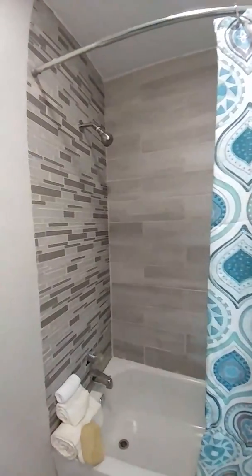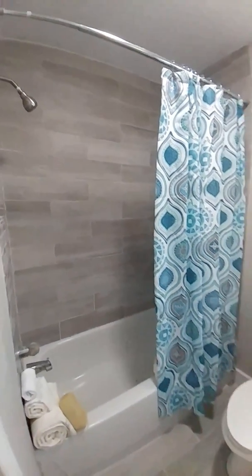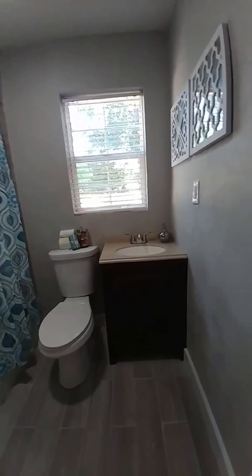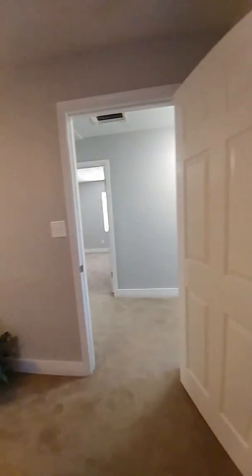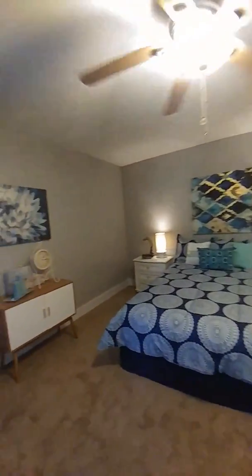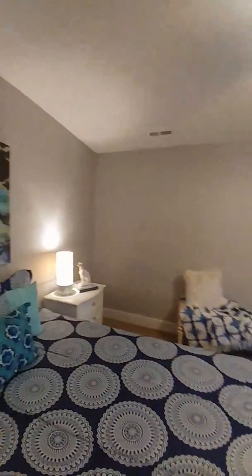Once again you have beautiful tile work done in this bath as well. You're looking at a home that's been completely remodeled — all the finishes are new and it really looks nice. It's a bedroom that anybody would want. And there's a good sized master closet too.